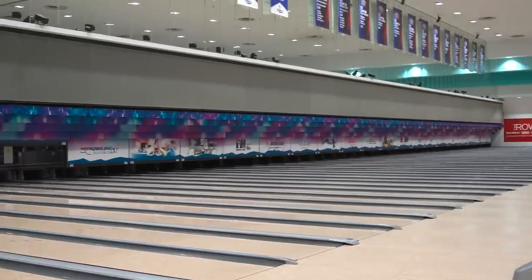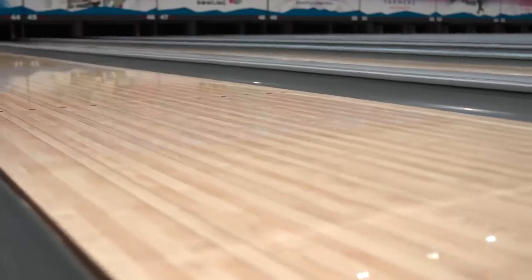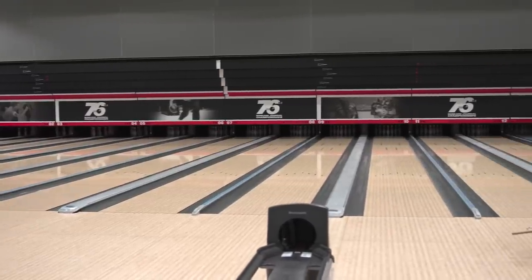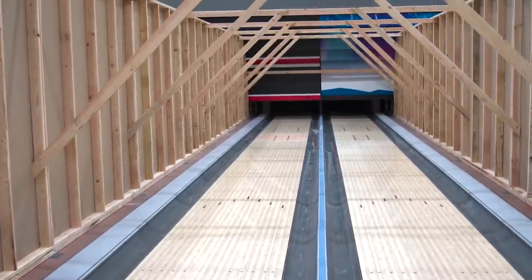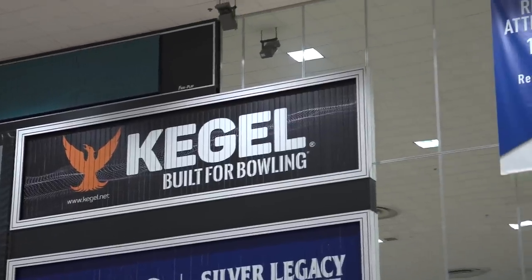Within the National Bowling Stadium for the 2023 USBC Open Championships, we have four different areas where lane maintenance activities will occur. I'm sitting on lanes 47 and 48, which is part of the main tournament bay. When you bowl your nine games of competition, we'll be using lanes 17 through 78. For bowlers wanting to take part in the Bowler's Journal Tournament, we'll be using lanes 1 through 12. Downstairs on the first floor is where our team practice sessions will be, and on lanes 14 and 15 we have our lane maintenance area, where we burn our lane machines prior to oiling for competition. We'll be showing you all of these venues today.